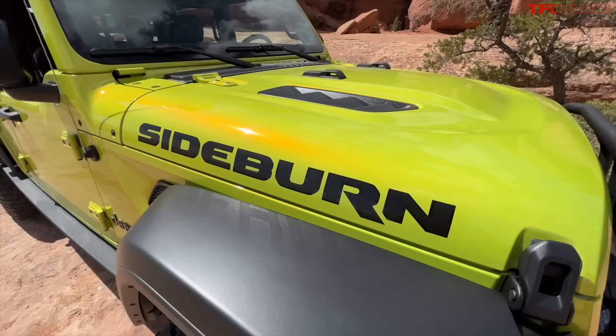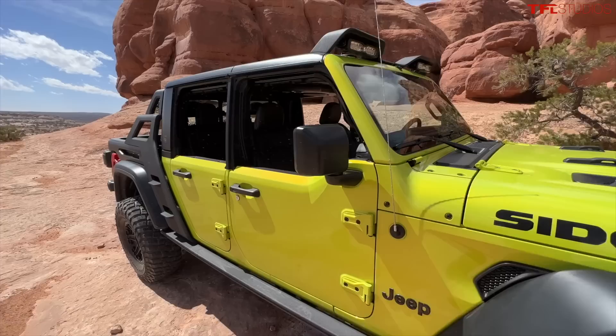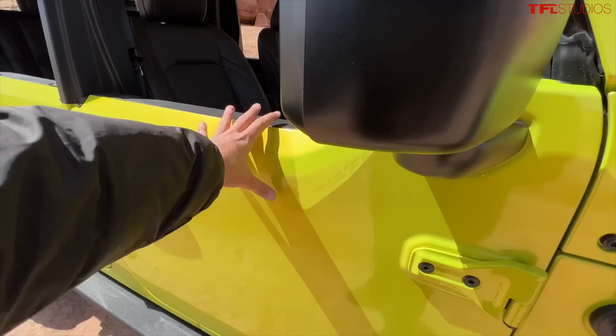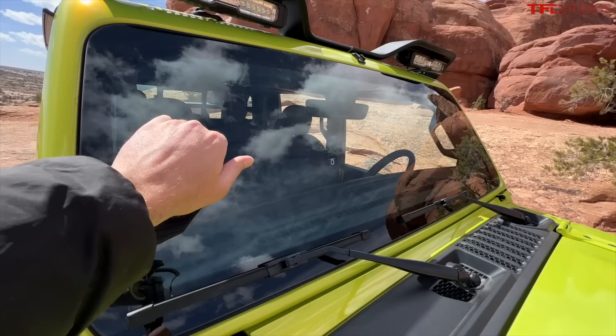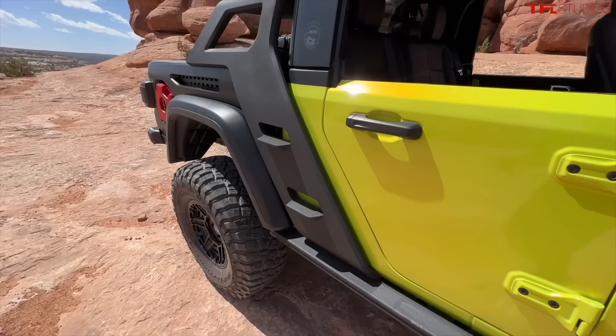Sideburn is a really interesting, futuristic take on what a Gladiator can be. It includes some parts going into production and some conceptual ones. First, the half-door design with the hard top — a highly underrated look, a great way to experience the outdoors while retaining some confidence of having a door. This one has full Gorilla Glass to increase rock chip prevention. I love this little bar up top — keeping with that Tron theme, you've got these hoops and dual pod lights in each of the hoops.